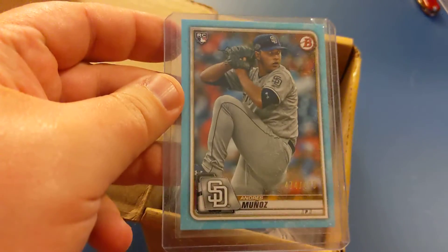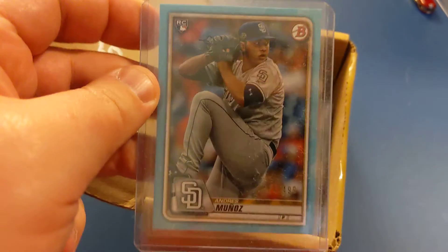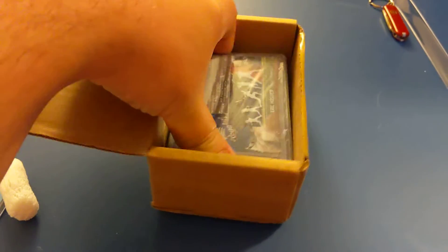Here's our first card. It's an Andre Munoz rookie from Bowman numbered to 499. Real nice card. I have him on my Dynasty team — I think he's going to have a good future.